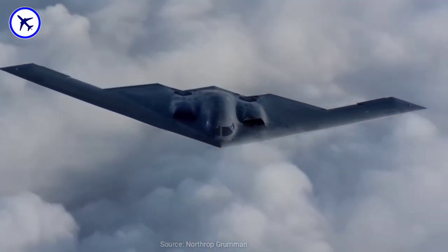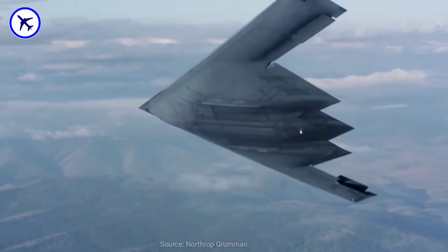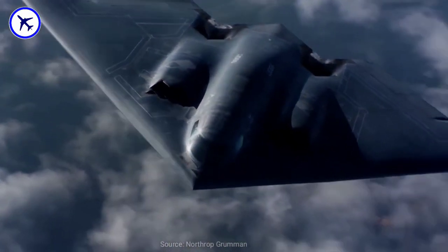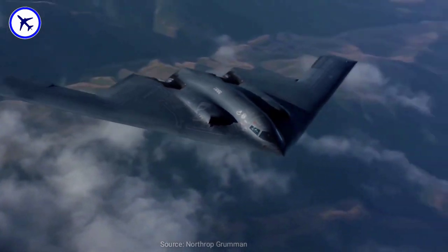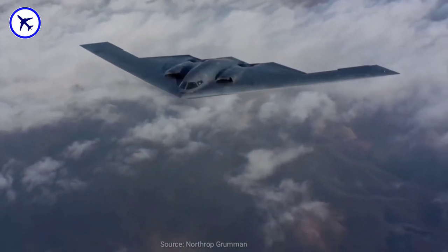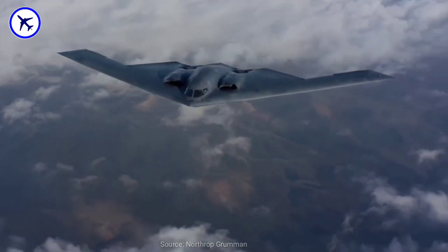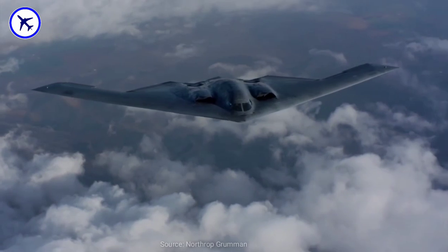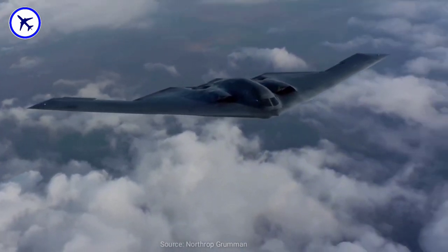The cockpit is fitted with an electronic flight instrumentation system that provides weapons status and control. Its Raytheon covert strike radar offers terrain-following and terrain-avoidance modes. This amazing bomber is made of a mix of over 200 chemicals, sheets of composite material, and high-tech paints. The jet holds the record for the longest air combat mission in history.